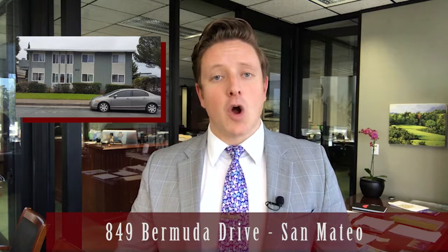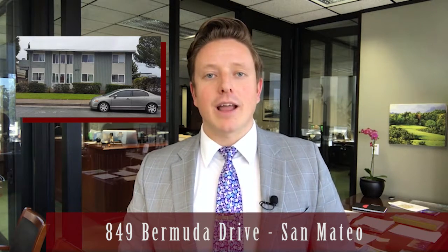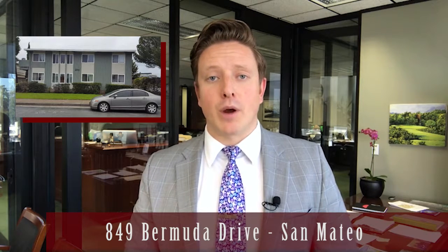My final pick this week is for all you investors out there at 849 Bermuda Drive in San Mateo. I love this six-unit building's location, appealing to both San Francisco and Silicon Valley commuters alike. It also has a very attractive unit mix with four two-bedroom units and two three-bedroom units. The only issue is that it's overpriced about 10%. I like it for about the 3.3 million dollar price point, allowing you to easily achieve a 4% cap rate. Since it's been on the market now for about a month, this gives you the opportunity to negotiate an even lower price for even better returns.